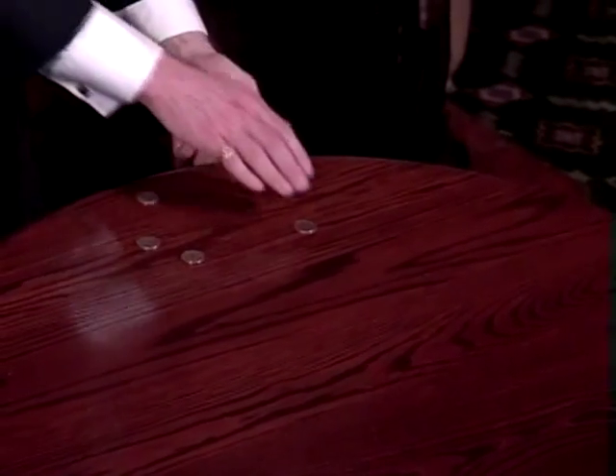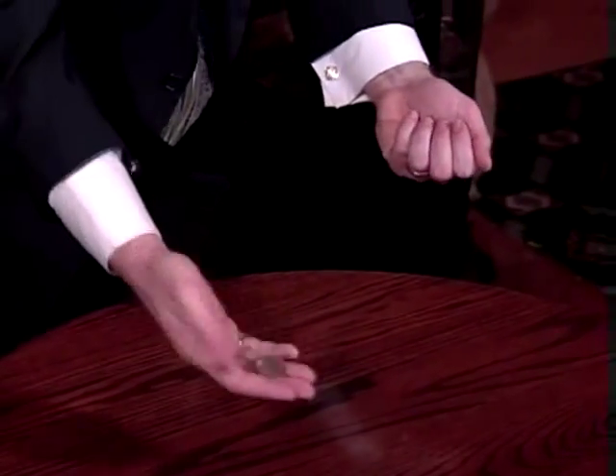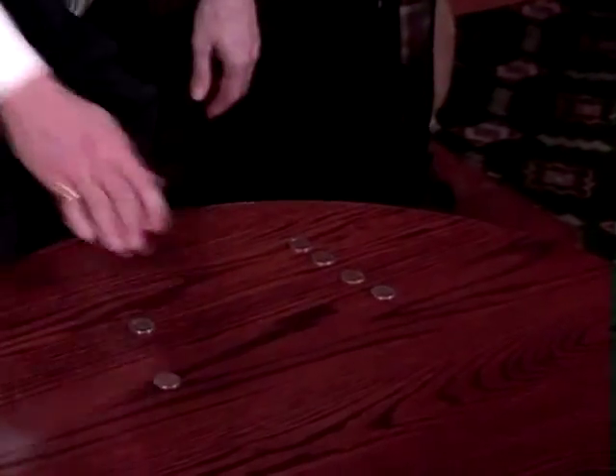Just right here — one, two, three coins; one, two, three coins. No question what's taking place yet. All I have to do is squeeze like this and toss, and the magic takes place. Now there's two coins on my right, four coins on my left.